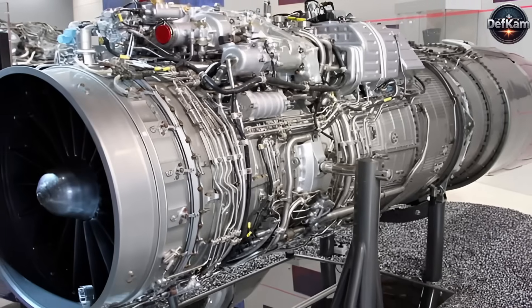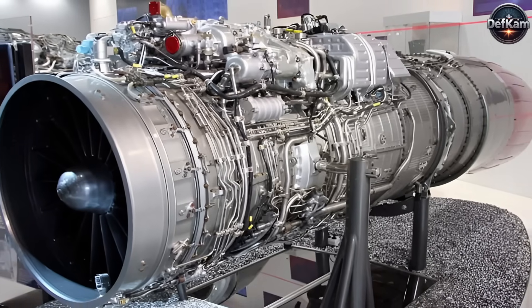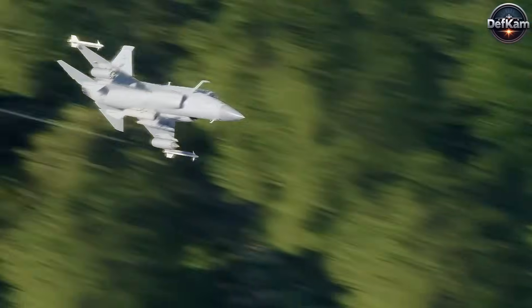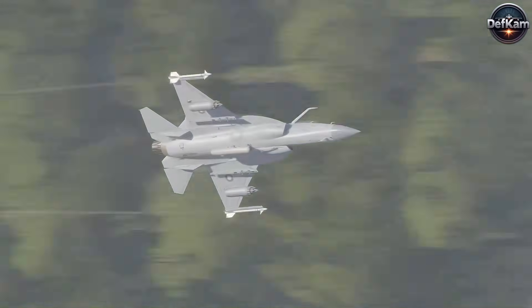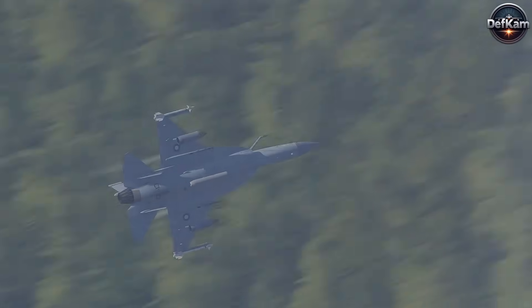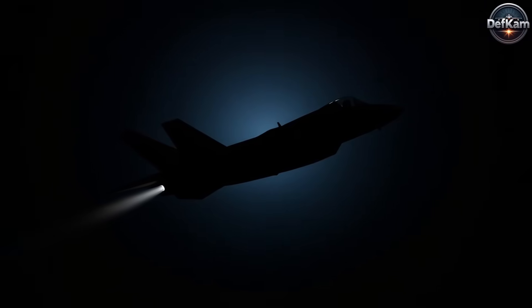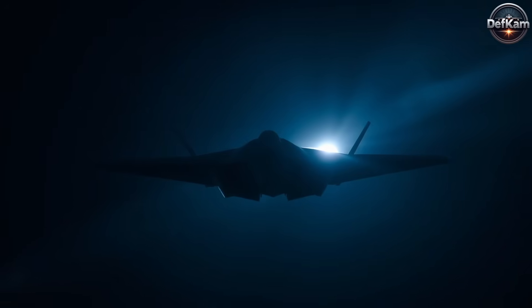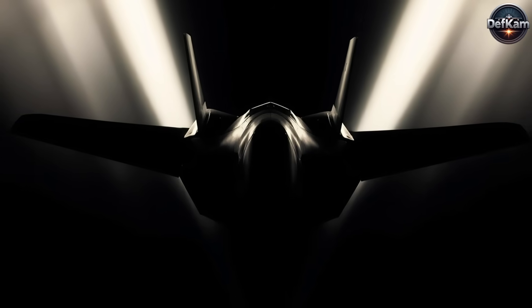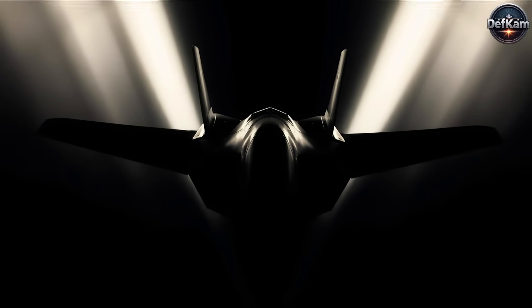Block III is expected to transition to the WS-13 turbofan engine, replacing the current Klimov RD-93, which will provide greater thrust, improved fuel efficiency, and sustained supersonic performance without relying on afterburners. Additionally, stealth enhancements such as radar-absorbing materials and redesigned airframe elements help reduce its radar cross-section, improving survivability against enemy radar-guided threats.